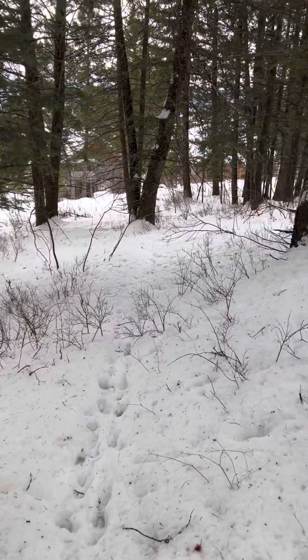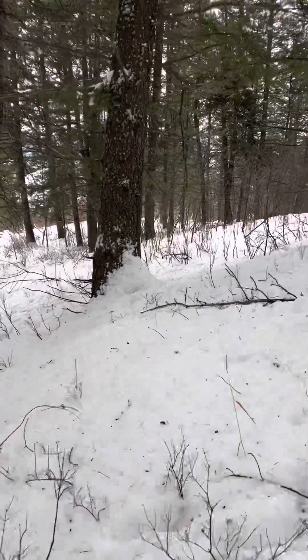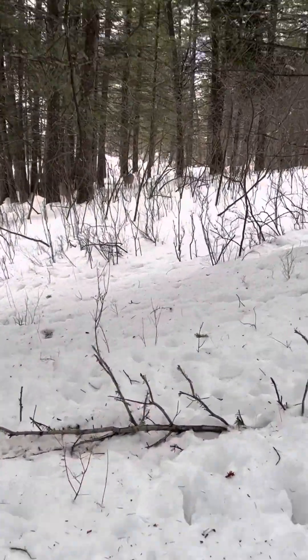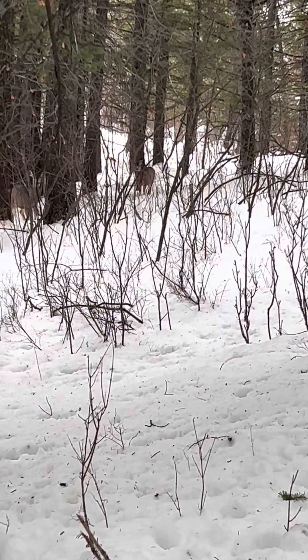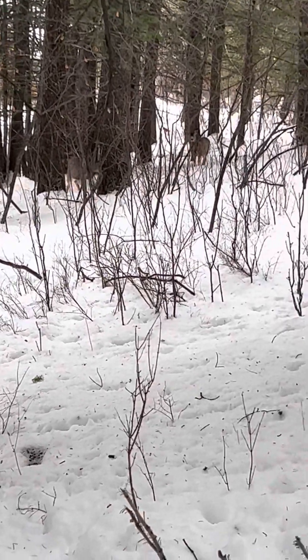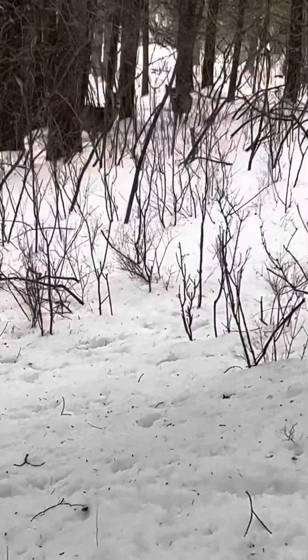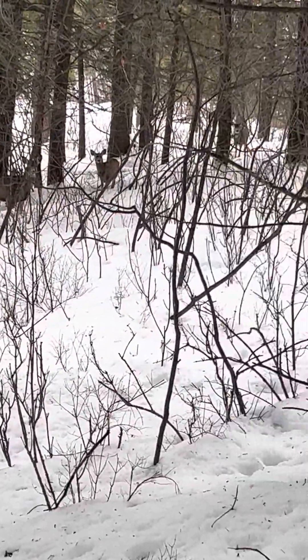This is the neighbor lot to the west. Got a few deer right over here — you can zoom in there. About five or six deer right there.